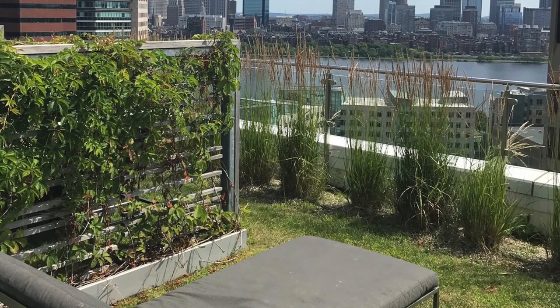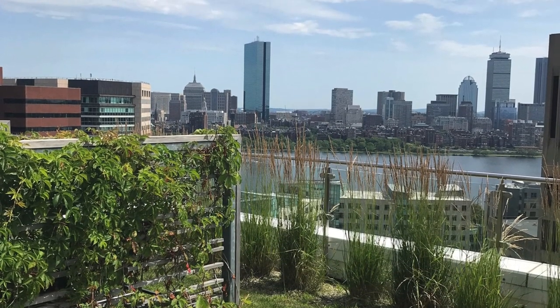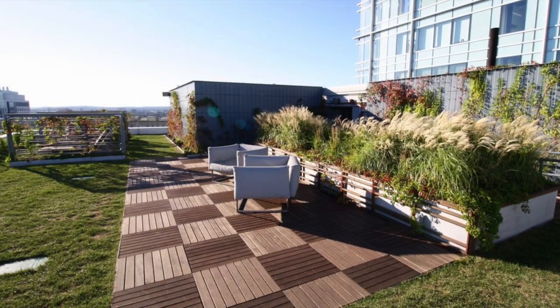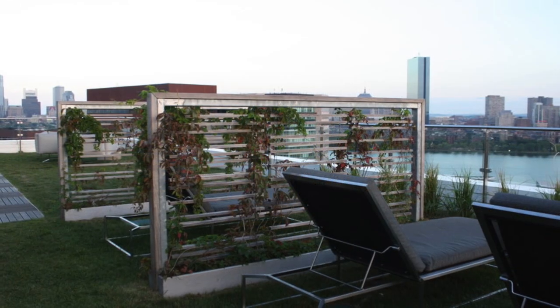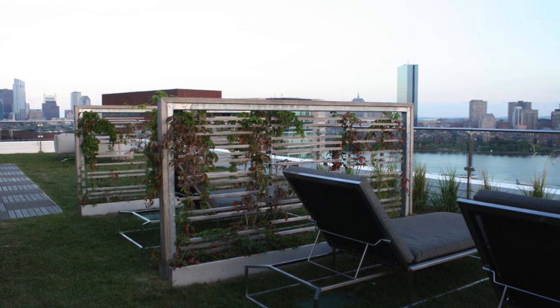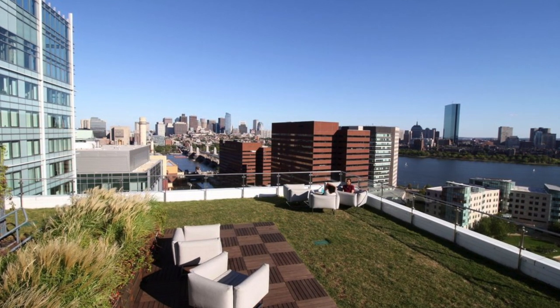The 21st floor rooftop terrace, also known as the skydeck, offers breathtaking panoramic views. The 1,800 square foot terrace features Brazilian hardwood decking, concrete pavers, seating and meeting space with high-end finishes, custom fabricated planters, living walls, and drought-tolerant grasses and plantings.